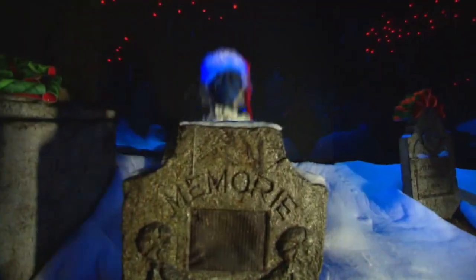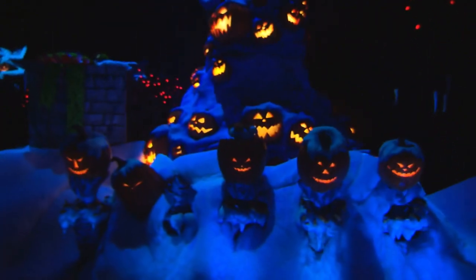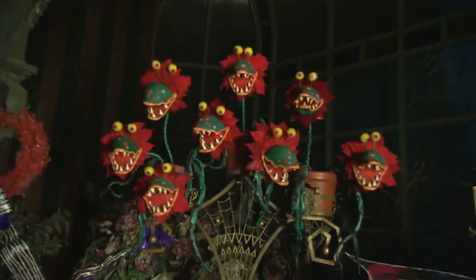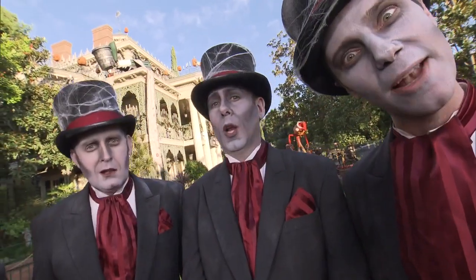I'm Audra Stavard here with Jack and Sally. They've cooked up something extra spooky for their friends here at the Haunted Mansion this year. For a 14th straight year, Jack Skellington has brought a bit of Halloween Town to Disneyland.